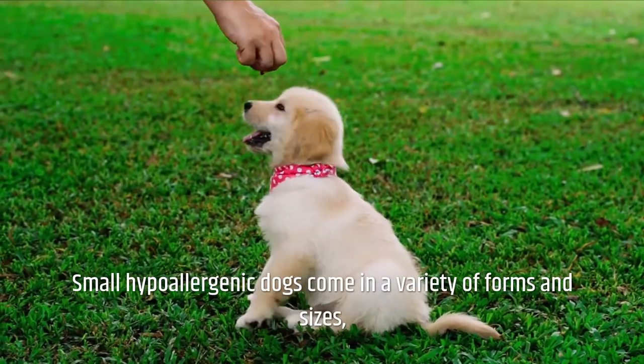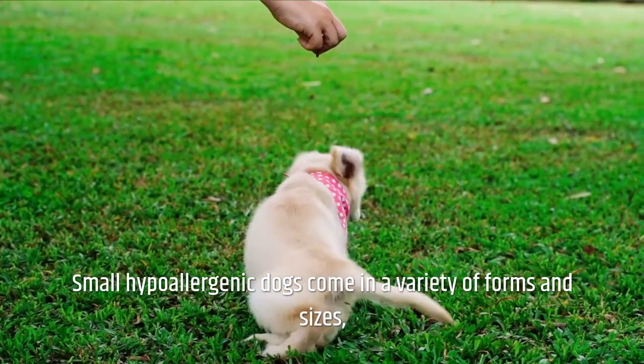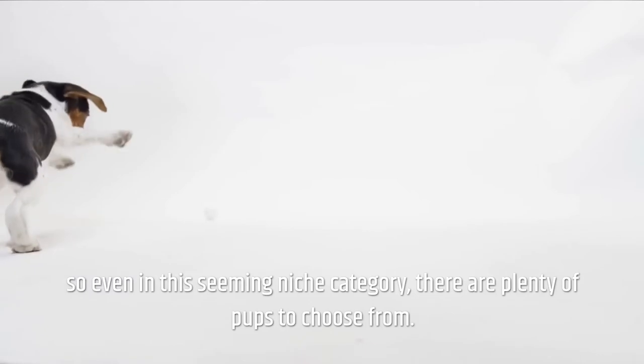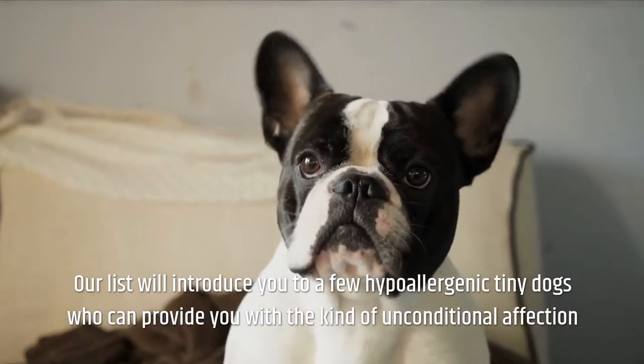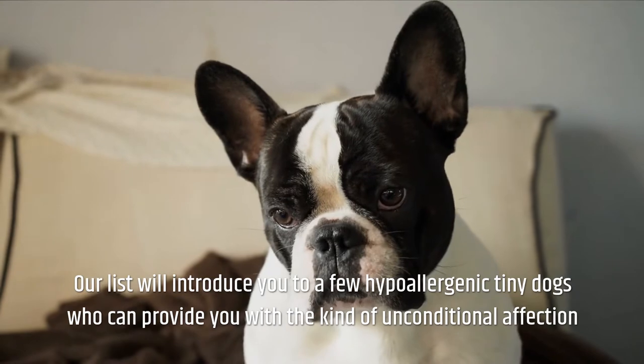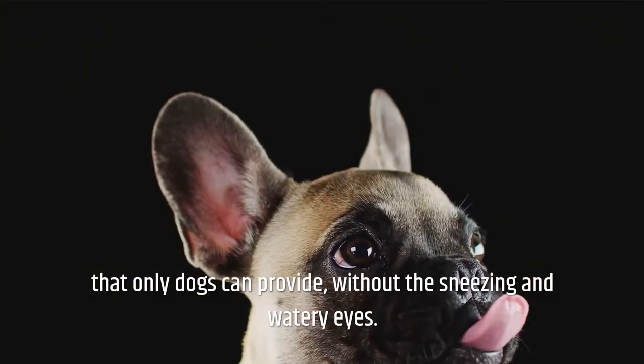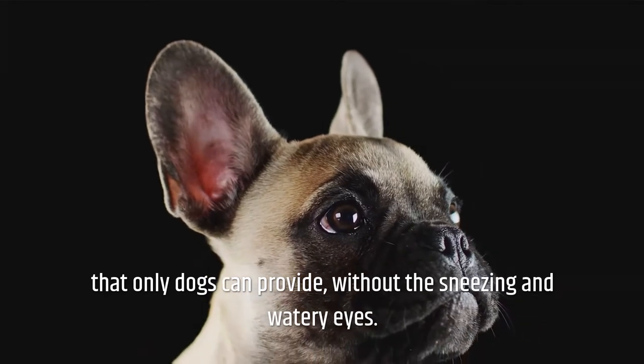Do you live in a tiny space where a large breed can't get the exercise they need to thrive? You might want to consider a hypoallergenic small dog breed. Small hypoallergenic dogs come in a variety of forms and sizes, so even in this seeming niche category, there are plenty of pups to choose from.